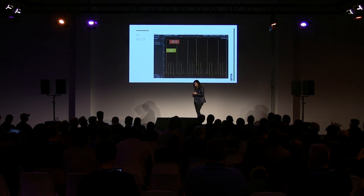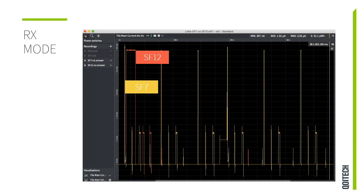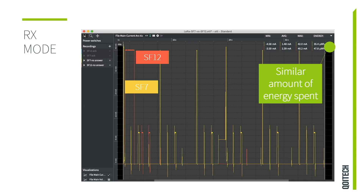In Rx mode, one curve is spreading factor 12, the yellow one is spreading factor 7. I chose to show what happens when you don't get any answer. This is the part which people are usually confused about, because on the previous slide we said 20 times more energy spent — but if you get into a case where you don't receive any answer, suddenly these two spreading factors give you almost a similar amount of energy spent. You need to be aware of these things to assure that when you place devices in the field, they are working in the right context.